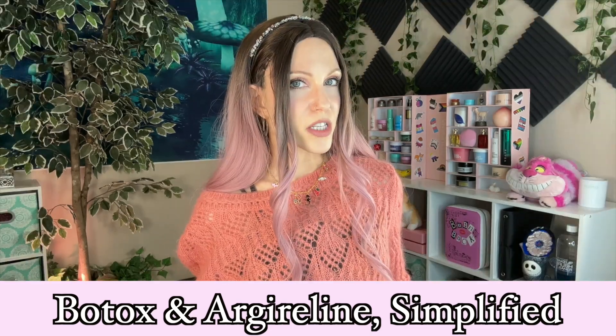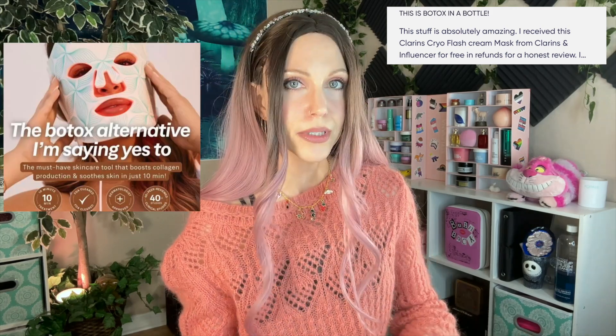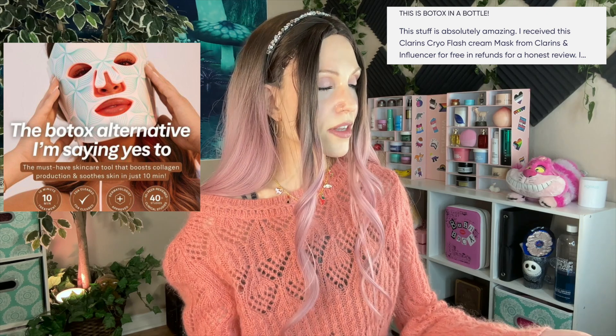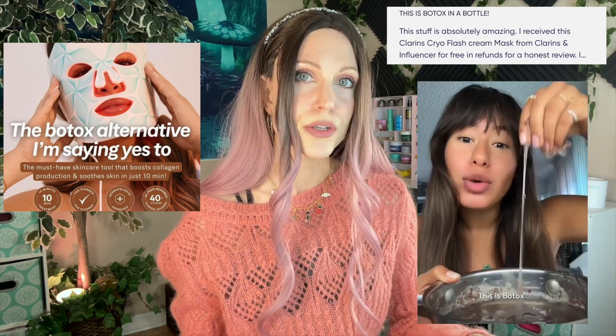Let me start out by telling you my motivation for making today's video. You probably have a clue if you've seen me rant about the prevalence of people calling things that are not Botox, Botox. I've seen people call hydrating masks, moisturizing moisturizers, Botox for some reason. LED therapy, Botox for some reason. And the latest I heard was 'flaxseed is nature's Botox.'